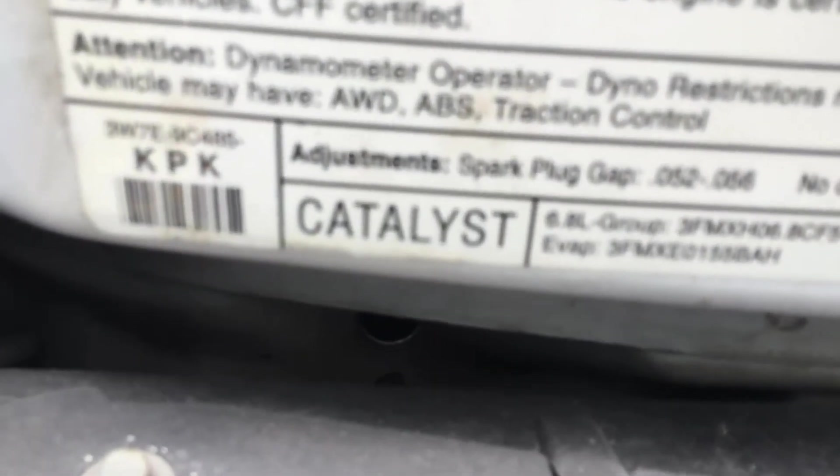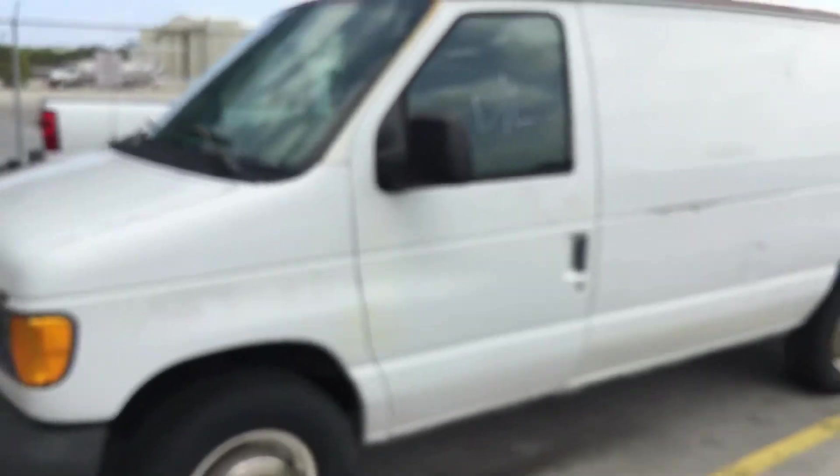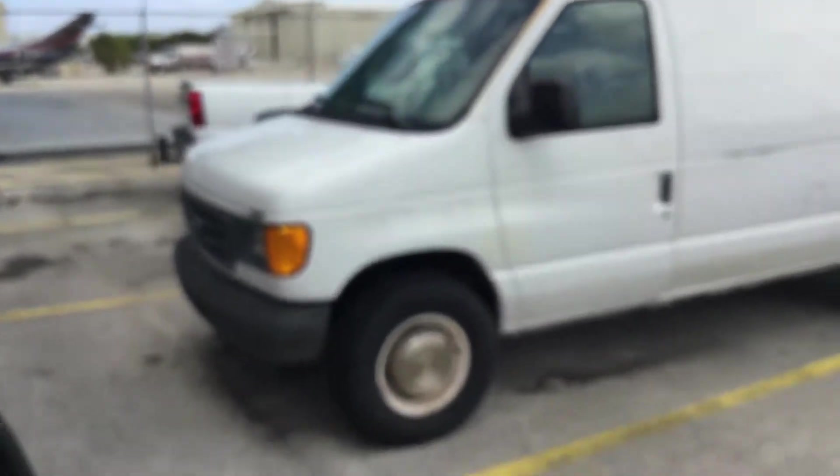It's got a 6.8 liter V8 with automatic transmission, and it's all condition unknown. We don't know if the AC works. It's just being sold as-is.